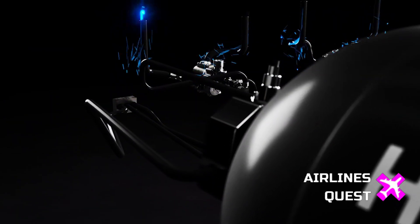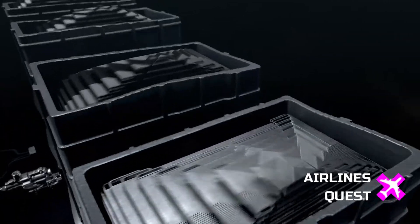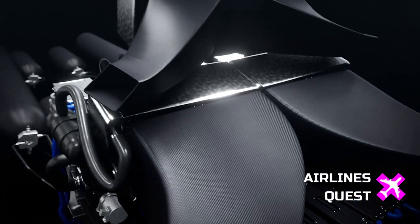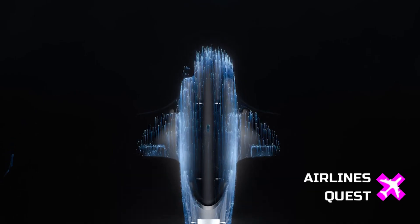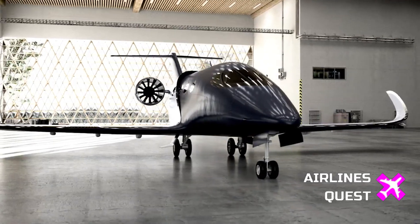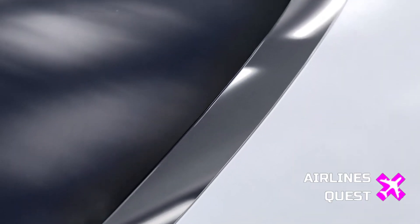Beyond Aero has just unveiled a refined concept for its hydrogen-electric business jet, the BYA1. If everything goes according to plan, this futuristic-looking aircraft could become the first hydrogen-electric-powered light jet to fly commercially by 2030 — putting it in direct competition with today's leading light jets like the Cessna Citation CJ-3 and the Embraer Phenom 300, but with one key difference: zero carbon emissions.